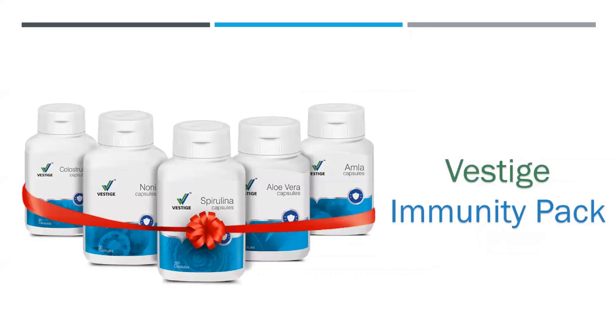Here I present to you the Vestige immunity pack, which has five different products: colostrum, noni, spirulina, aloe vera, and amla.